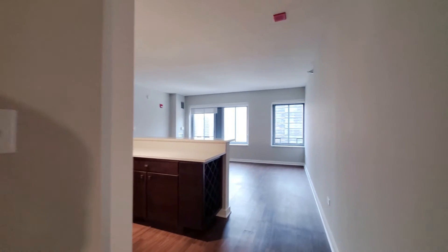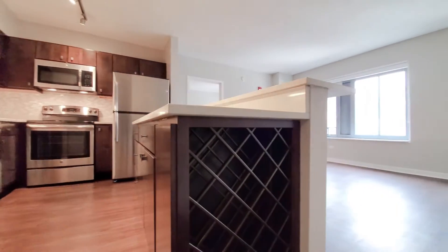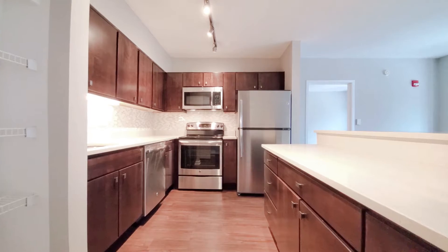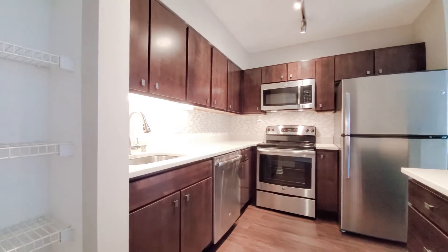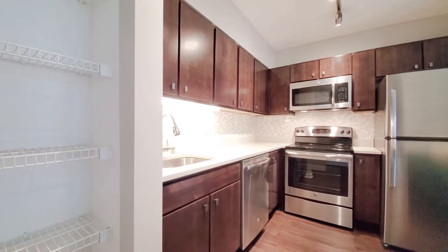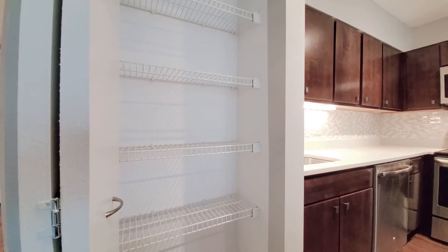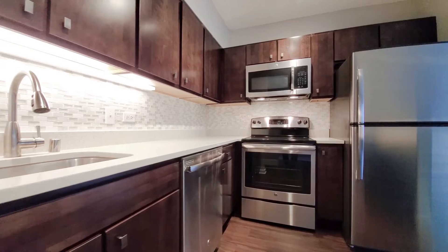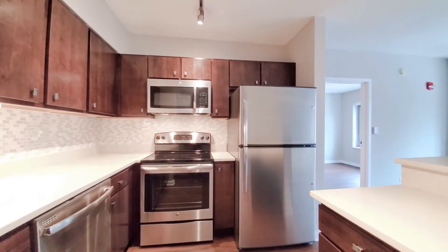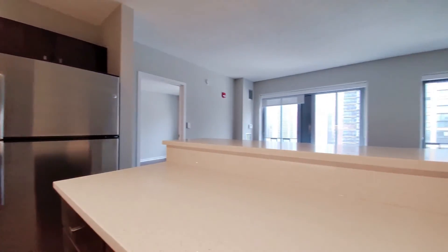Heading into the living-dining-kitchen area, you're seeing plank flooring that extends throughout the unit. The kitchen has a wine rack, which is a fun touch. Good cabinet and counter space, espresso-stained cabinetry, white quartz counters, a goose-neck faucet with a spray, pantry closet in the kitchen, which is very useful. Dishwasher, built-in microwave, freezer with an ice maker, and a waterfall counter.